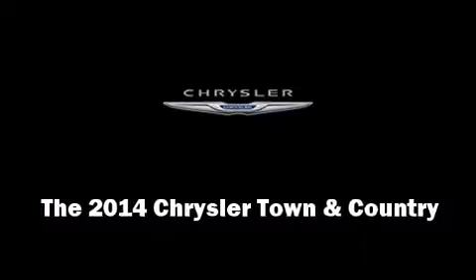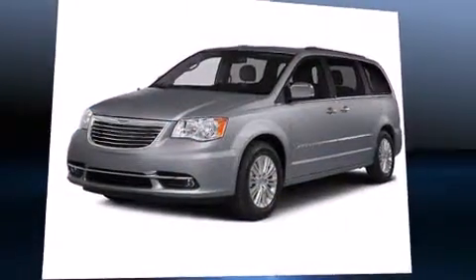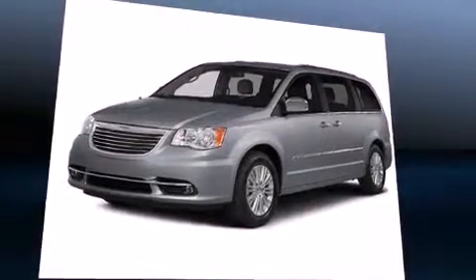Step into the 2014 Chrysler Town & Country. This seven-passenger van provides a satisfying ride for all passengers.